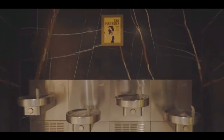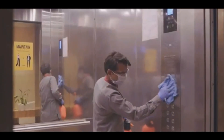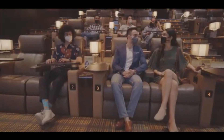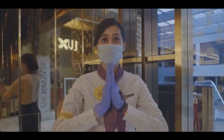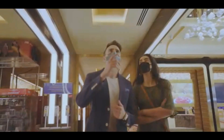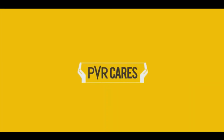We will actively monitor and evolve our safety measures to ensure that we continue to take care of your every comfort and safety. Bringing you heartwarming moments and spellbinding stories from around the world, we pledge to keep you safe. PVR Cares.